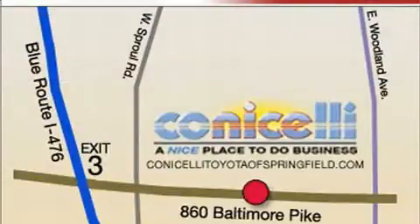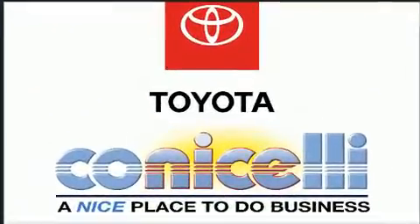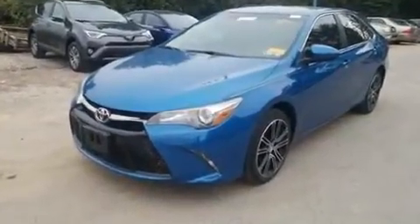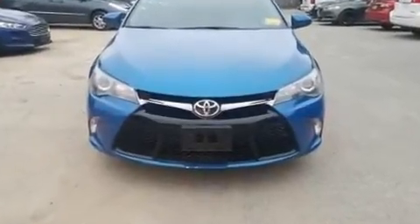Toyota ensures the safety and security of its passengers with equipment such as Dual Front Impact Airbags with Occupant Sensing Airbag, Front and Rear Side Impact Airbags, Brake Assist, a Panic Alarm, and Four-Wheel Disc Brakes with AVS.